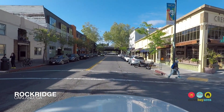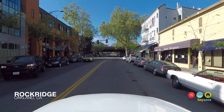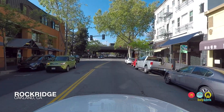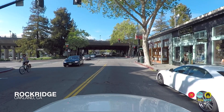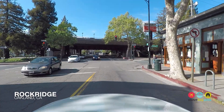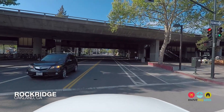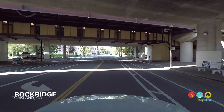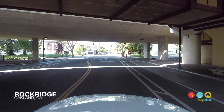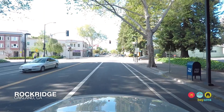The Rockridge neighborhood is centered around College Avenue and the Rockridge BART station, coming up ahead, is conveniently right at the heart of this Oakland neighborhood. Although there's not a ton of parking available at this station, there are 72 bike lockers and many Rockridge residents are able to walk or bike a flat route to BART from their homes, which makes this neighborhood unusual and special.